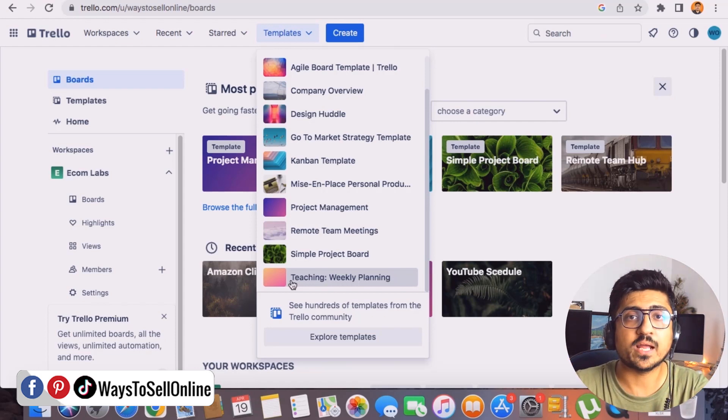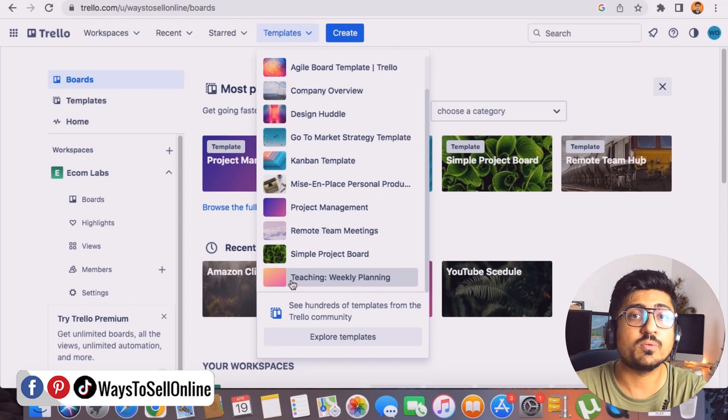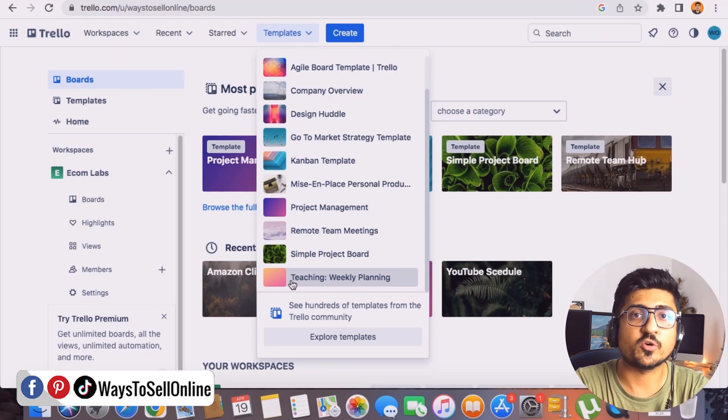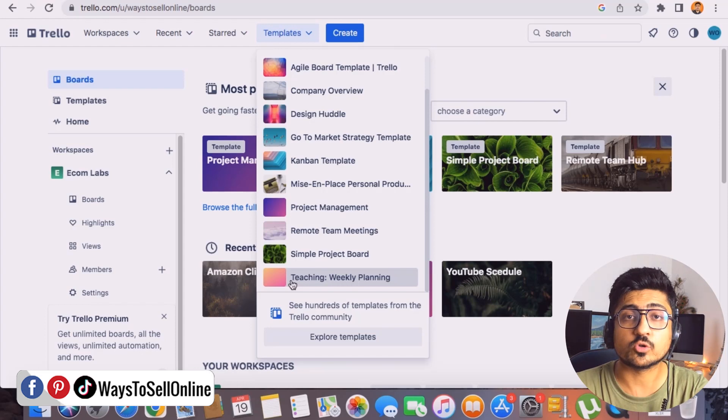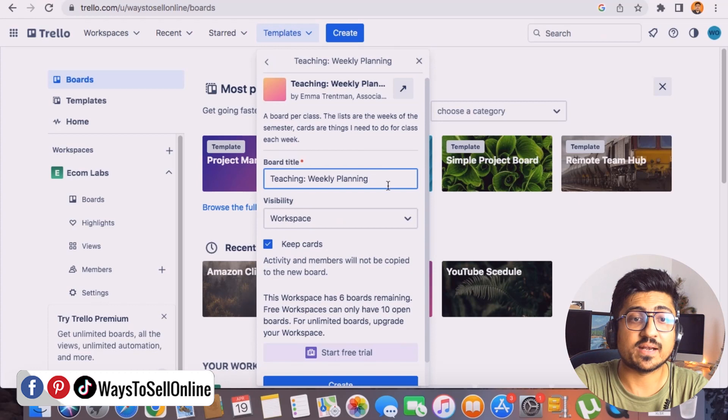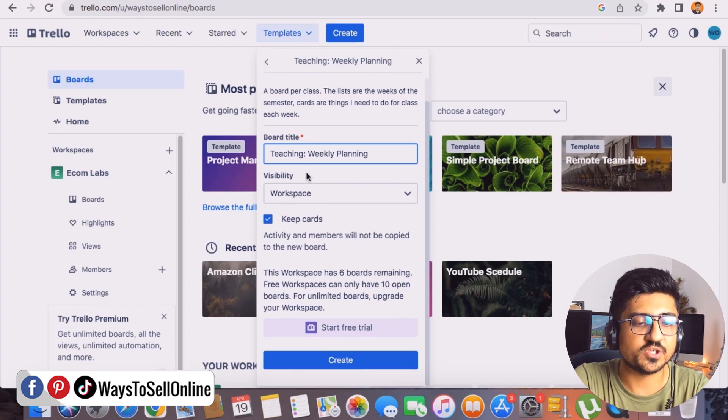If I'm an online teacher, I can plan my whole week — which subject or topic to study on Monday or Tuesday, what the homework is, and its deadline — then add all my students to that board so they can see what I'll be teaching this week. You can replicate the same process for team management, business growth, or client work. The board title is 'Teaching Weekly Planning' and I can rename it if needed.